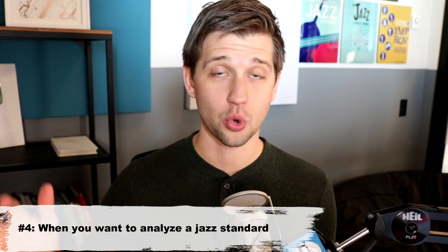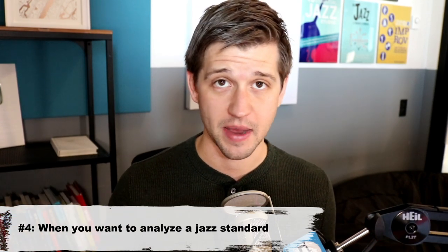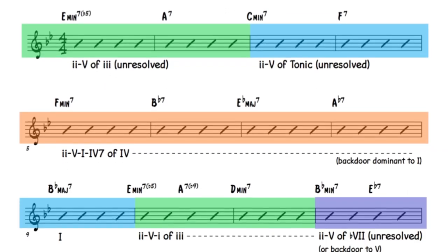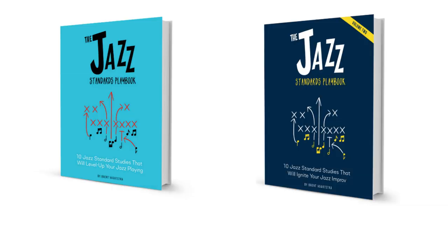The last scenario I want to cover is one I do quite a bit, and it's analyzing. Oftentimes to better understand jazz standards and to improvise over them better, it can be incredibly helpful to analyze with roman numerals, or to look at the melody and see what's going on theoretically. Visualizing that stuff can really be helpful — seeing it on a piece of paper rather than just hearing it. So pulling out a fake book or iReal Pro and going through those chord changes is something I do all the time in my books, like the Jazz Standards Playbook volumes one and two.